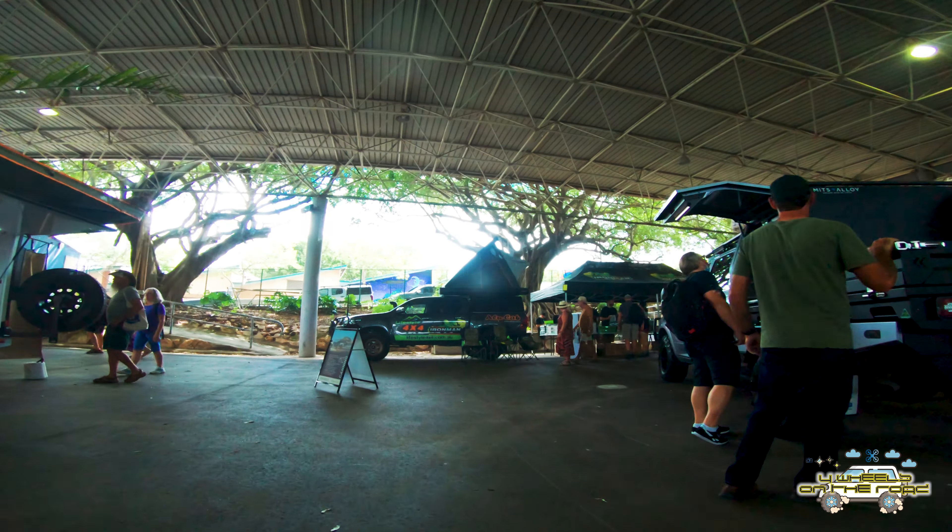Just stopping in to check out the Garmin stand now and take a look at the recently released Overlander. We've got some very exciting news coming up in regards to Garmin and the Overlander in particular over the next couple of months, so stay tuned for that.